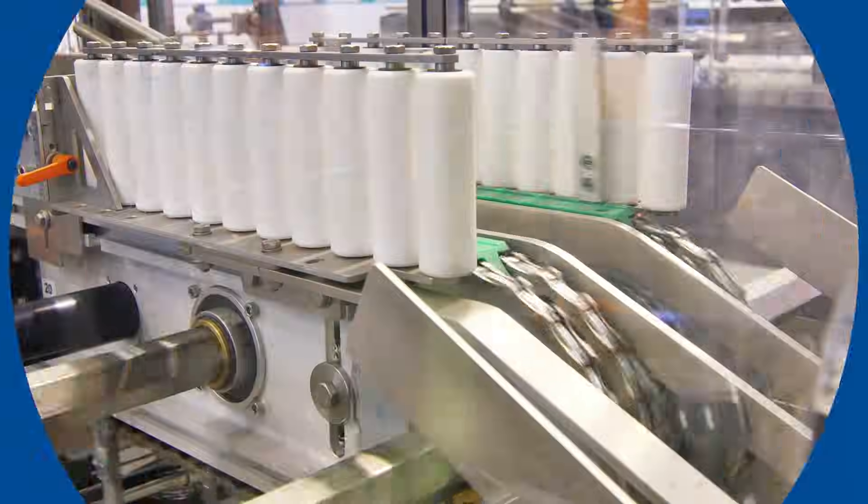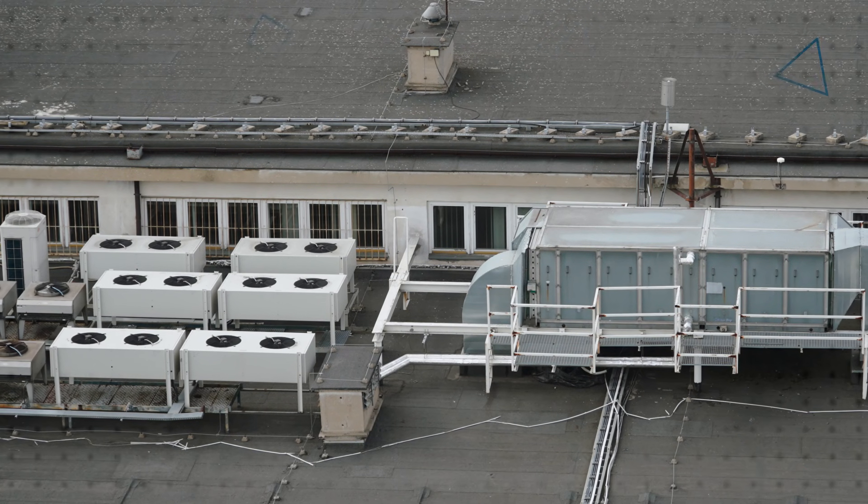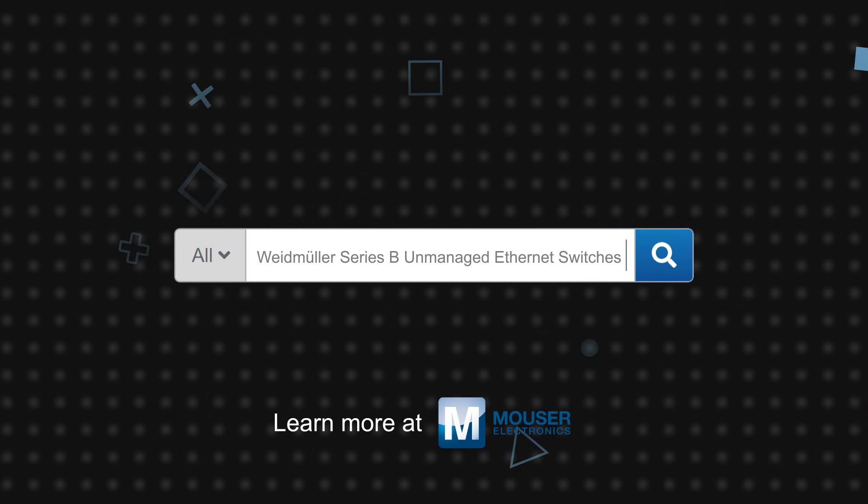The Weidmuller Ecoline Series B unmanaged Ethernet switches offer the performance, reliability, and robust design — including operating at up to 60 degrees Celsius — for use in factory and building automation systems, industrial networks, and other networking and secure communication applications. Weidmuller Ecoline Series B unmanaged Ethernet switches are available now on Mouser.com.